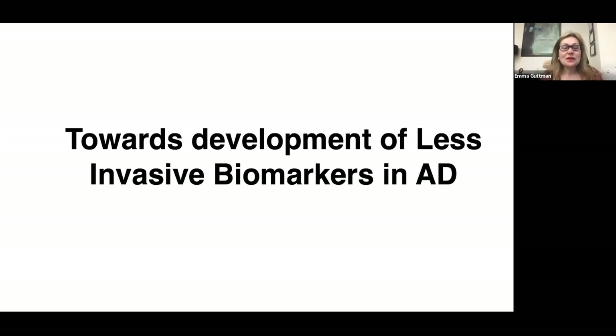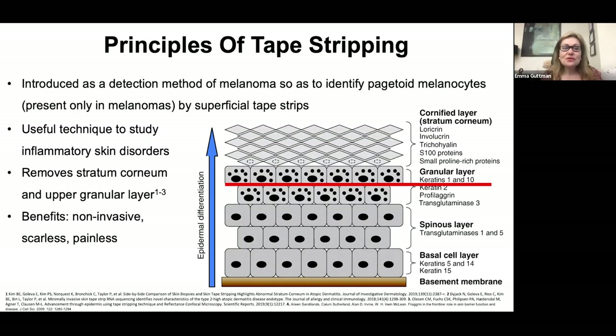I now want to switch to my passion in recent years: development of less invasive biomarkers in atopic dermatitis using tape strips. Tape strips were originally introduced as a detection method for melanoma to identify pagetoid melanocytes. They are also useful for studying inflammatory skin diseases — removing stratum corneum and upper granular layer. The benefits are that they are non-invasive, scarless, and painless, reaching approximately the middle of the stratum granulosum depending on the number of tapes applied.